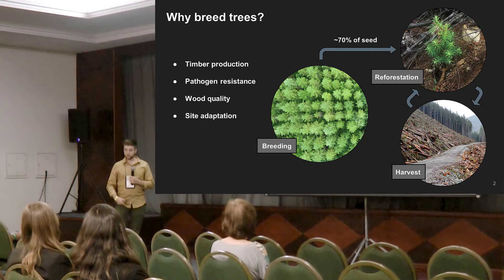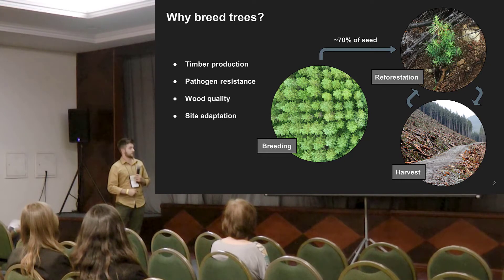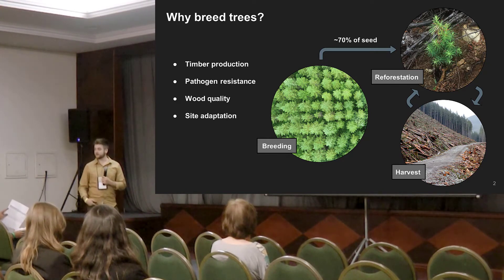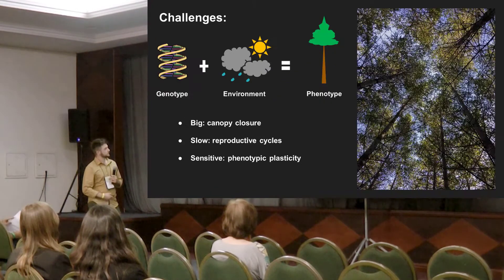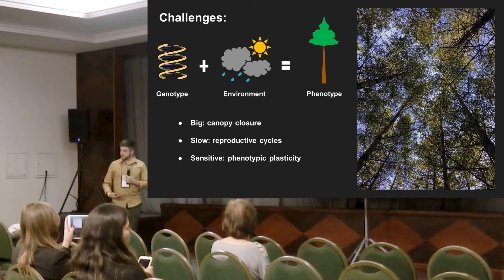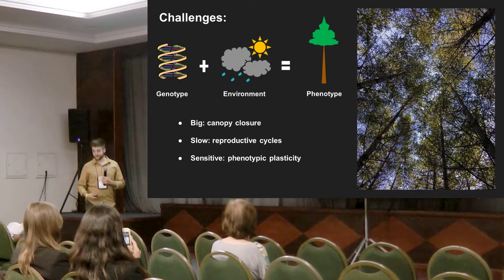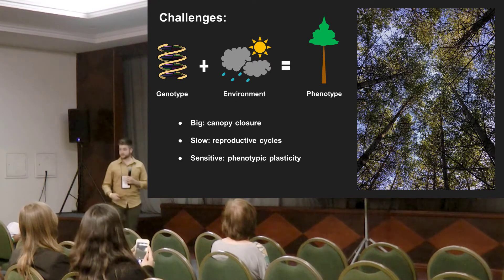We don't want to select for wood quantity at the expense of wood quality. And finally, a successful tree breeding program must produce genetic material that will do well across the breeding zone at a variety of sites, because this material will be deployed throughout the province. But trees are very challenging to breed because they're big, they're slow, and they're sensitive — they're very large, so they're hard to measure.